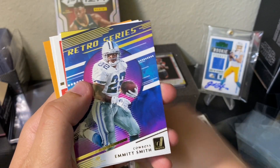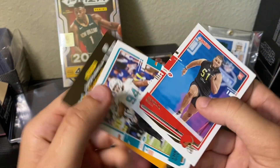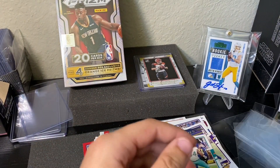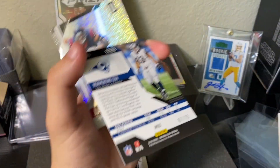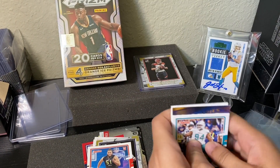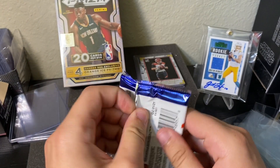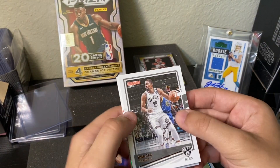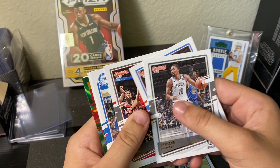Also Emmett Smith, Jedrick Wills, and Christian Wilkins. Worth noting the Unparalleled Impact of Soo is actually numbered out of 75 as well — so two numbered hits so far. Obviously the one we care about most is Barkley. Moving on to basketball — definitely more my speed. I love football collecting but basketball I don't have many pronunciation issues.